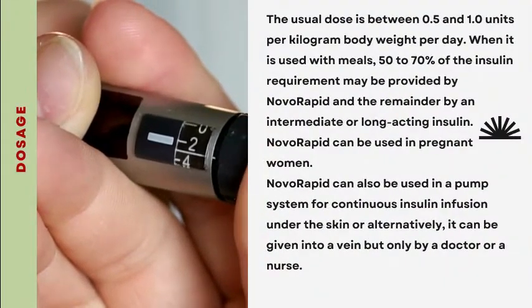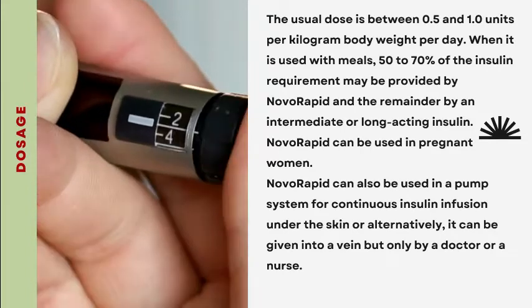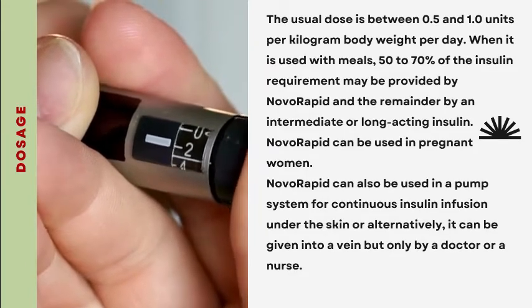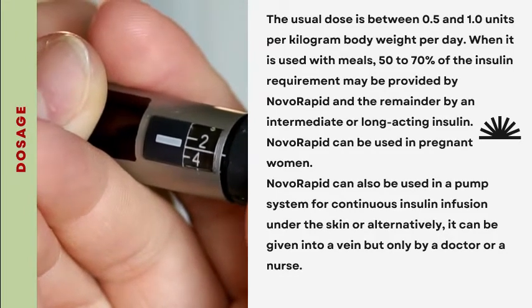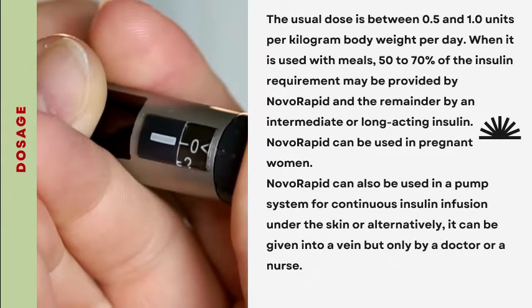Dosage: The usual dose is between 0.5 and 1.0 units per kilogram body weight per day. When used with meals, 50–70% of the insulin requirement may be provided by Novorapid and the remainder by an intermediate or long-acting insulin.